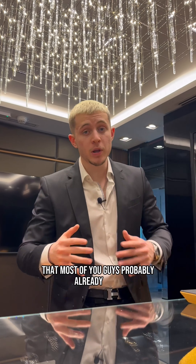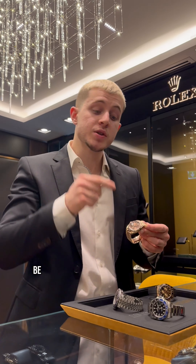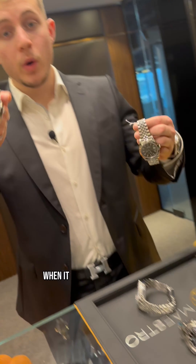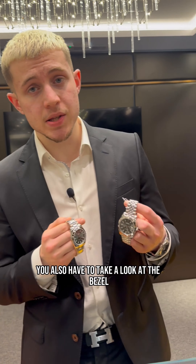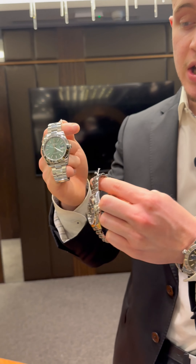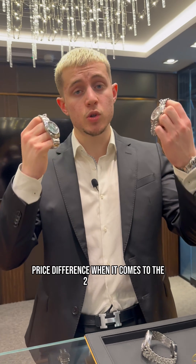Another factor that most of you probably already know is that if your watch is in either full rose gold or full gold, it will of course be more expensive than a full steel watch. When it comes to steel watches, you also have to look at the bezel — as you can see on this one, it has a white gold fluted bezel, whereas this one has a smooth steel bezel, and this makes a significant price difference between the two models.